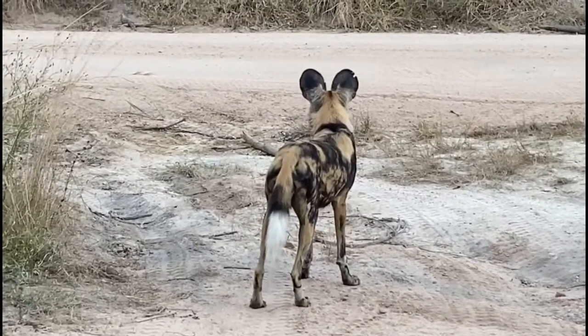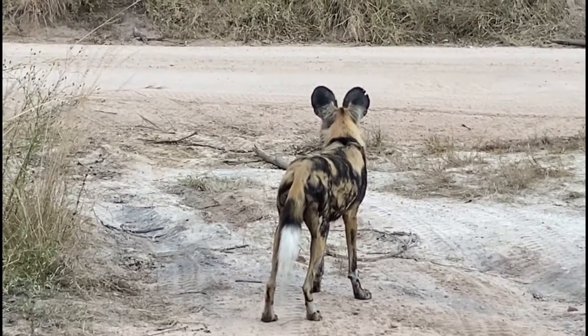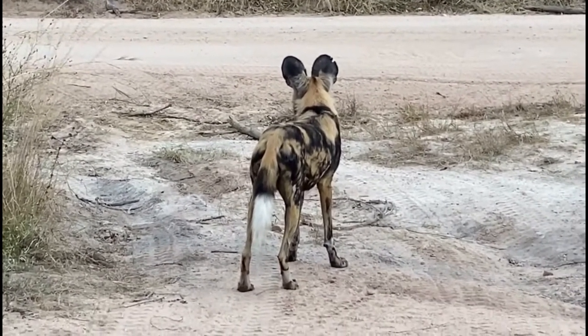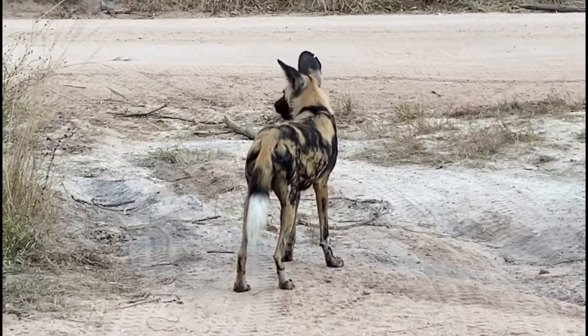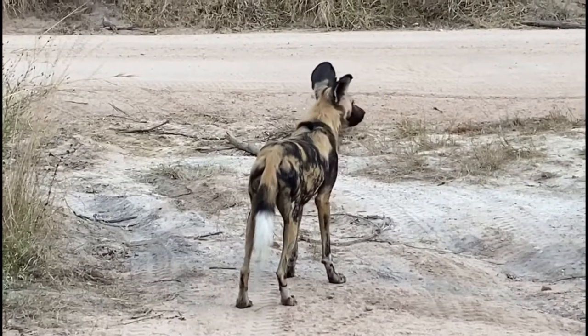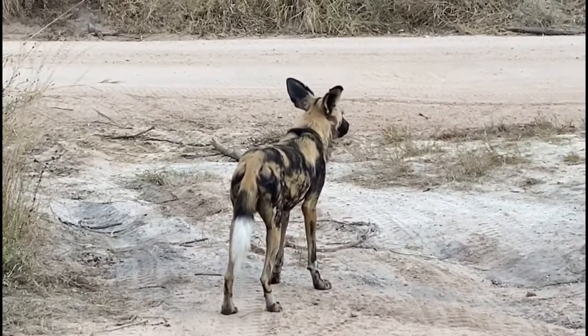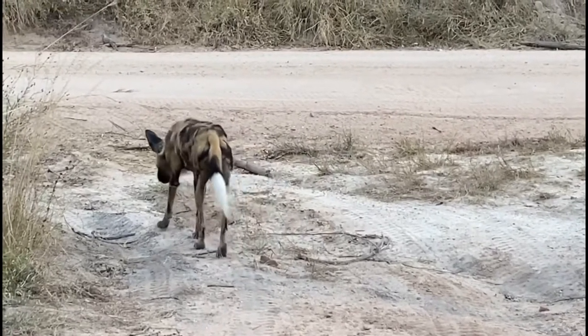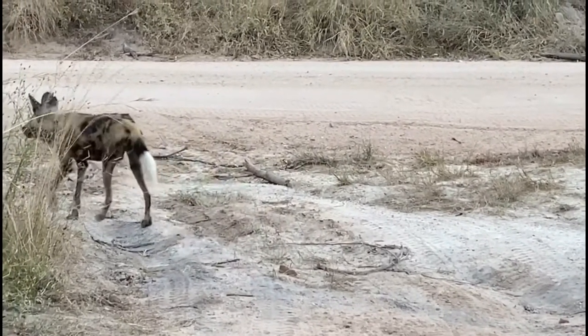The wild dog, also sometimes called the hunting dog or African painted dog, has a colorful patchy coat and large bat-like ears. The bushy tail with the white tip may serve as a flag to keep in contact while hunting. No two wild dogs are marked exactly the same, making it easy to identify individuals.